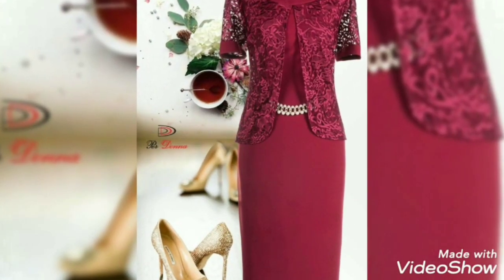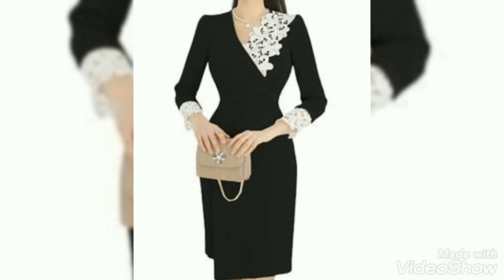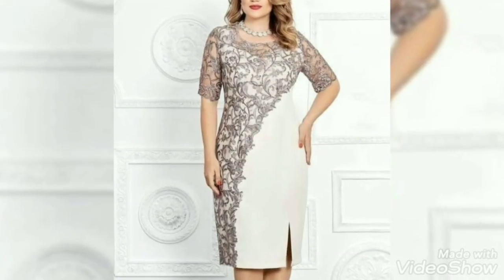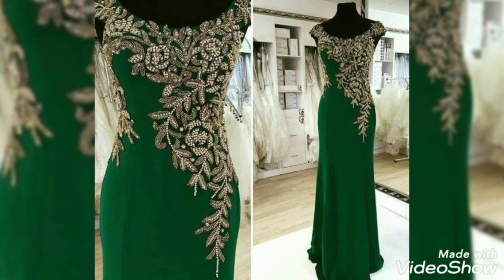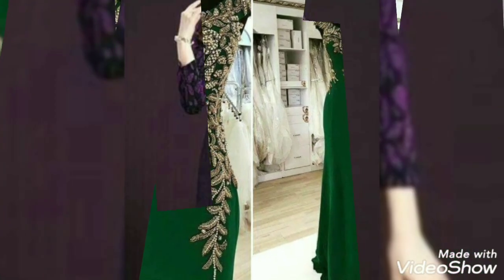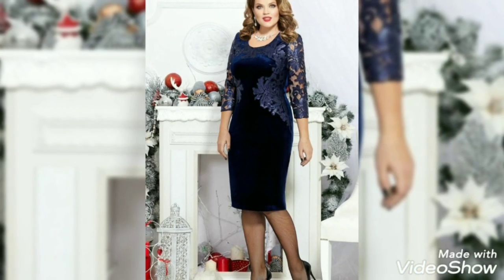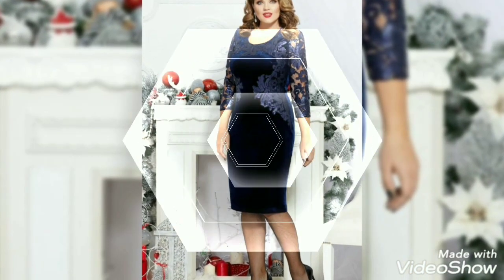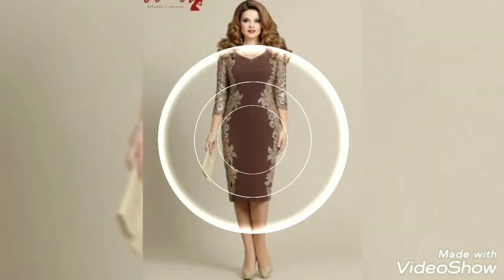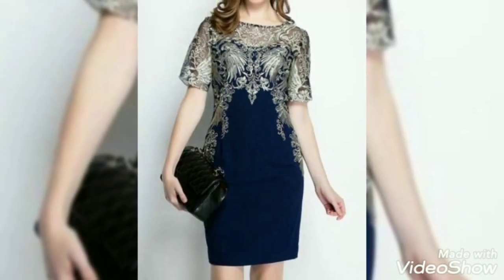I hope you guys like this, especially those girls who like such type of design ideas. These are mini dresses and beautiful collections, some scattered dresses with very amazing designs in different colors, different styles and different designs. Hopefully you guys like this — don't forget to like, share and subscribe.